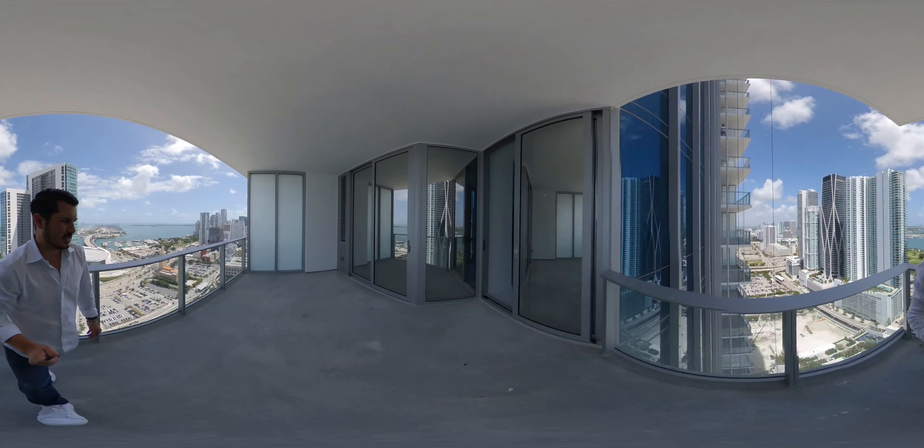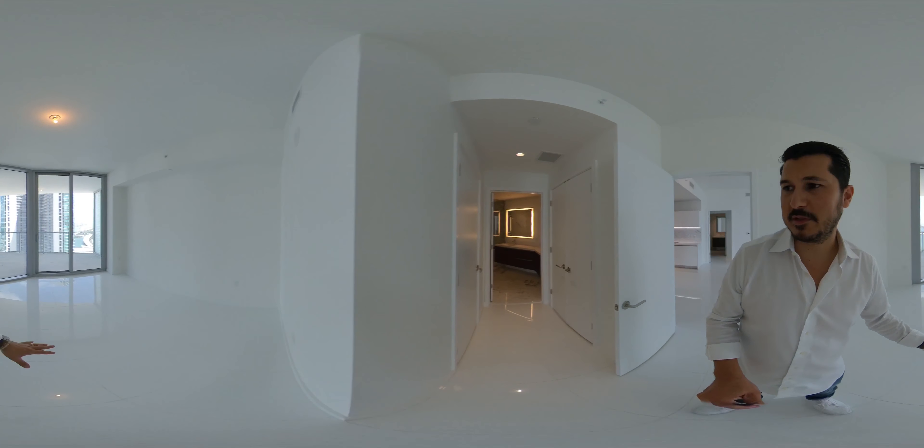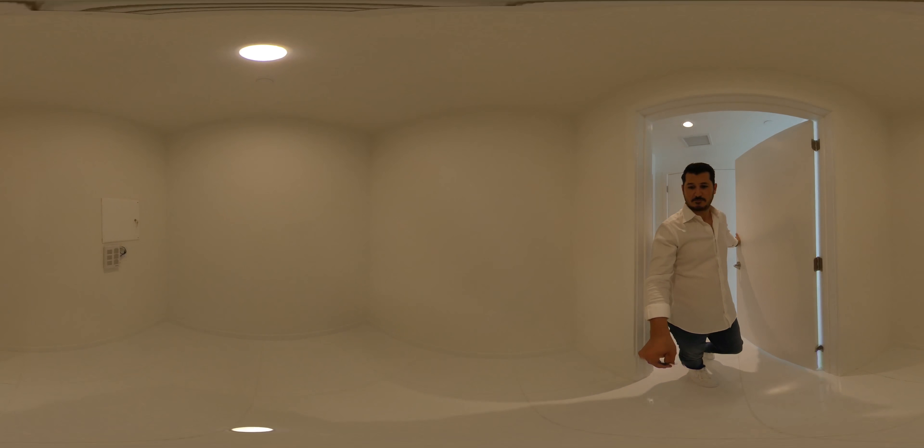Let's go ahead and shoot back in here — I'm going to take you to the master, which is a really nice size master with plenty of space. You have the him and hers closet space, which is actually really big. If you build that out, it's really nice.